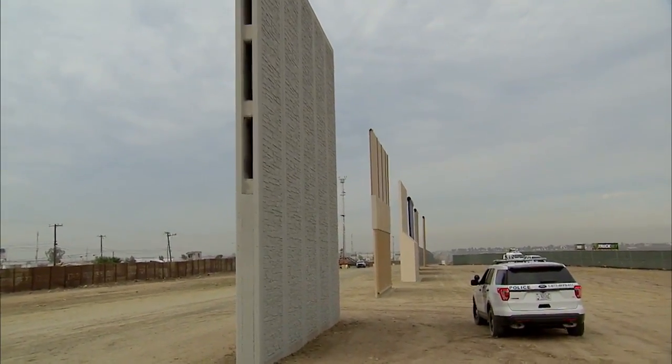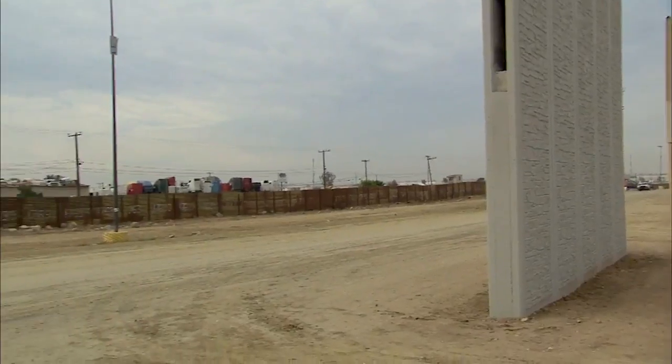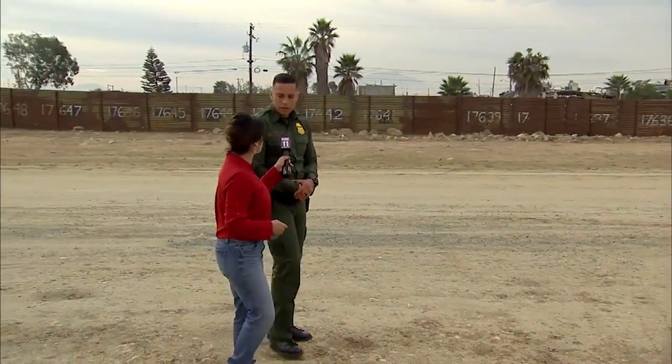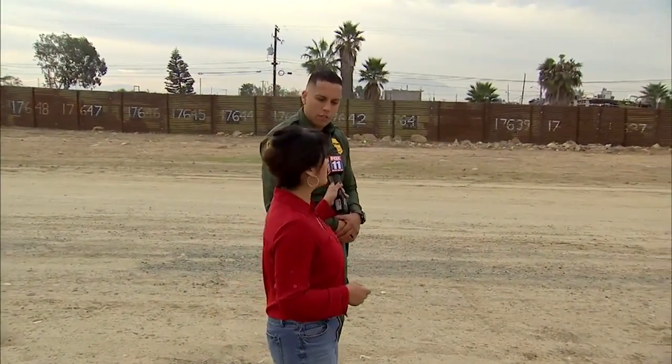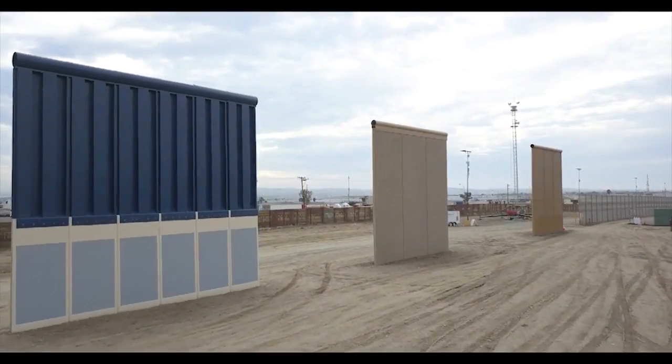You're out in the field. You know what it's like, the dangers that you're dealing with. Are these walls really going to help? Yes. These walls are actually going to make our job more efficient and more effective. What we have currently works, but we need to upgrade. Have there been any protests? No significant protests.